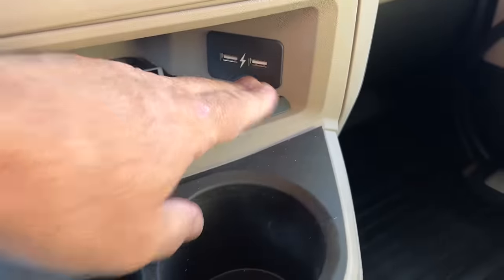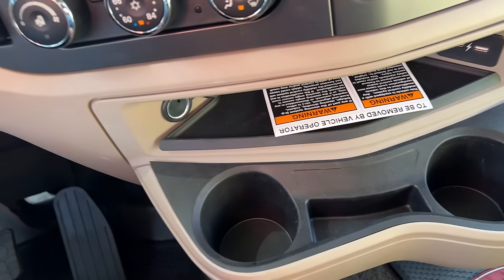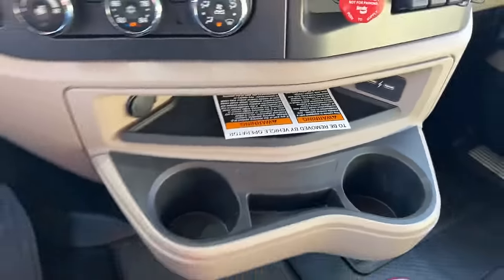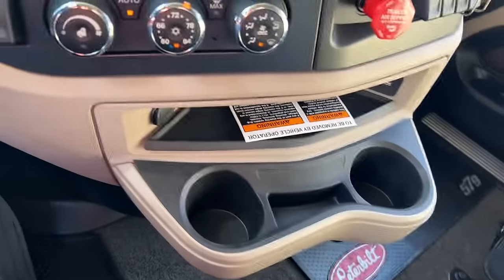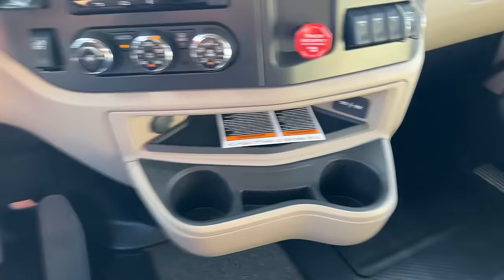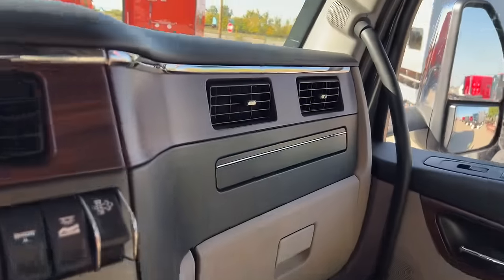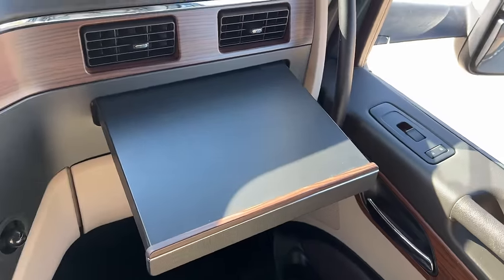Got some USB ports — those are new this year. This is really nice; the old one slid out and all it did was rattle, so this one is much better, much quieter system. Peterbilt floor mats, leather seats — platinum interior comes with this nice slide-out so you can put your iPad or computer up there.